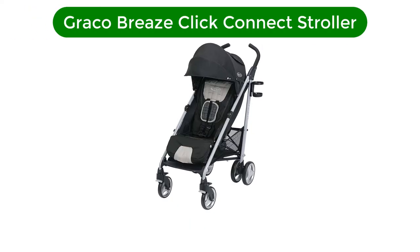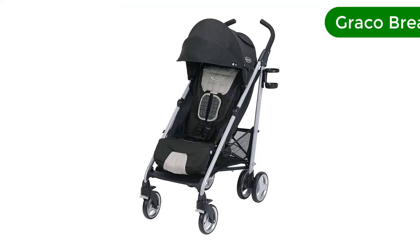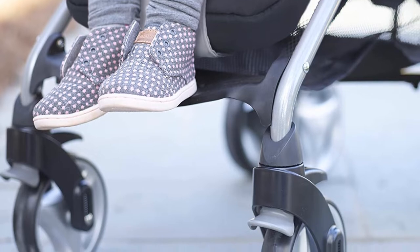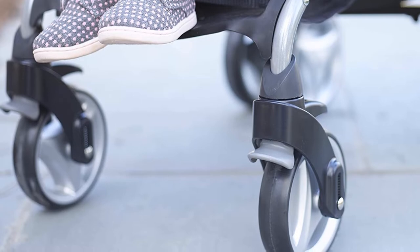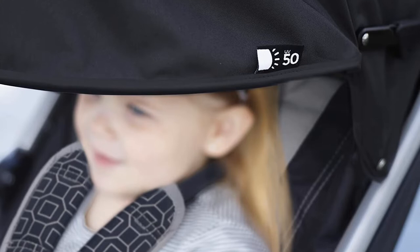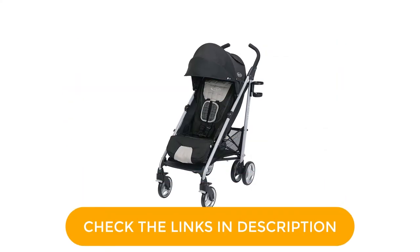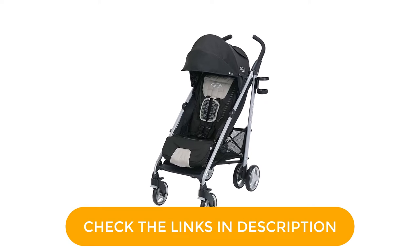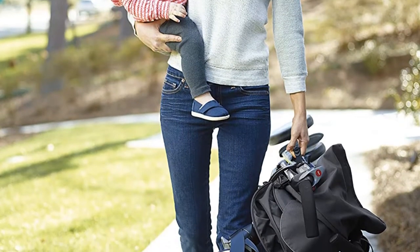Number 3. Our third best pick is the Graco Breeze Click Connect Stroller. Most traditional umbrella strollers aren't built to accept infant car seats and convert into a travel system, but the Graco Breeze is. It connects with all Graco Click Connect infant seats and is a good choice if you own one of these seats and are looking for an umbrella stroller you can use right from day one with your baby. What else is there to love? A roomy storage basket, a seat that reclines flat, a UV-50 sun canopy, and a parent cup holder.